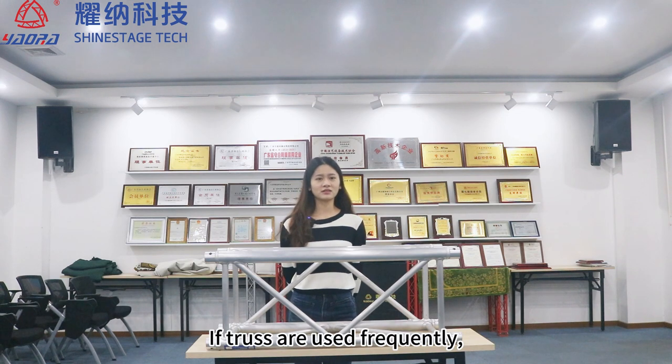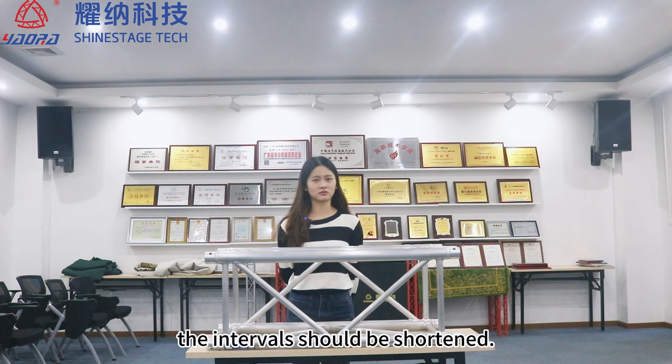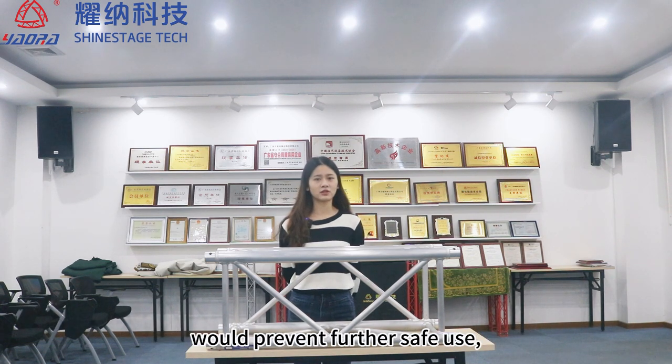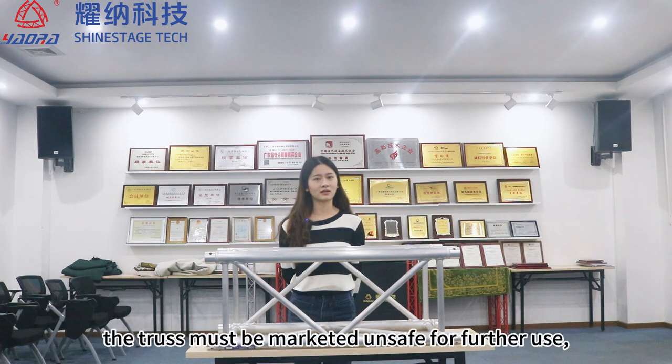If trusses are used frequently, the intervals should be shortened. If defects recorded during the inspection would prevent further safe use, the truss must be marked as unsafe for use.